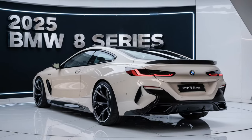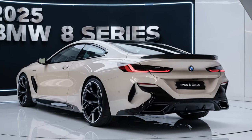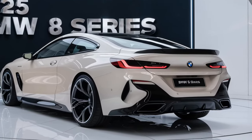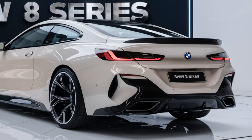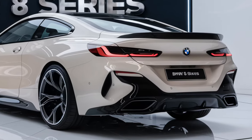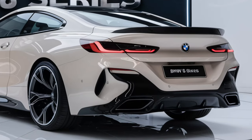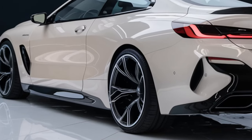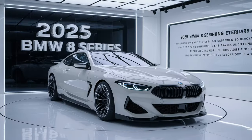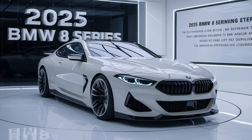When it comes to driving, the 2025 BMW 8 Series is nothing short of exhilarating. The steering is precise, the brakes are strong, and the car feels planted and composed even at high speeds. Whether you're carving through mountain roads or cruising down the highway, the 8 Series delivers a driving experience that's both engaging and refined.